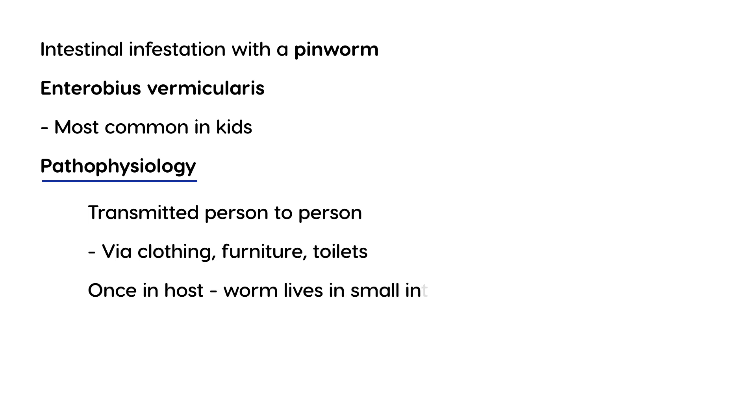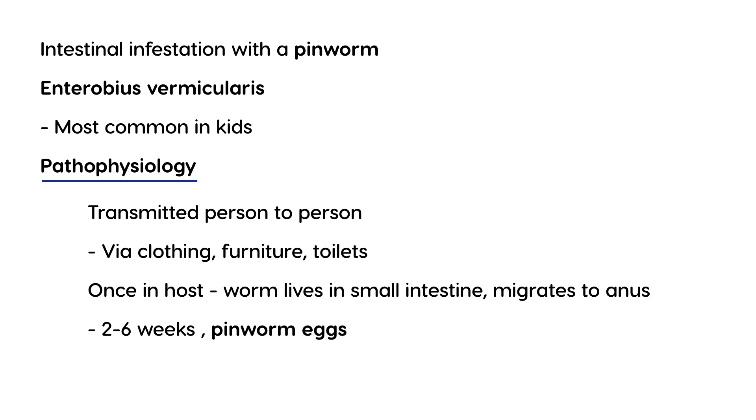In the small intestine, to be specific. And then later, it migrates down to the anus. When that happens — within about two to six weeks — the pinworm will start to lay eggs. The more scientific term for that is ova. These ova are essentially going to be in the perianal region, and because of that, that is where the symptomatology occurs.